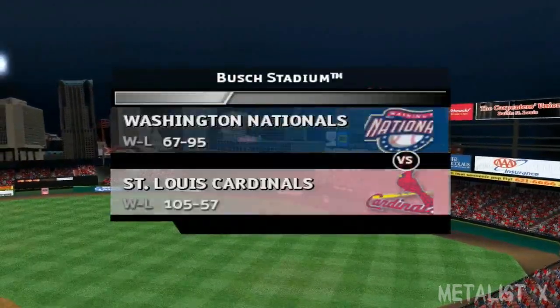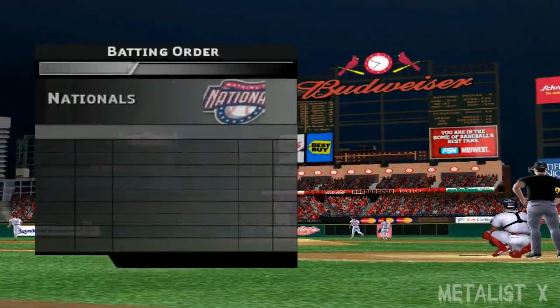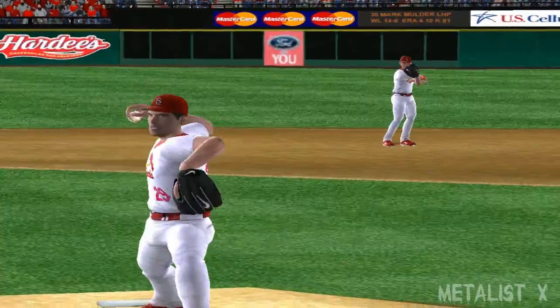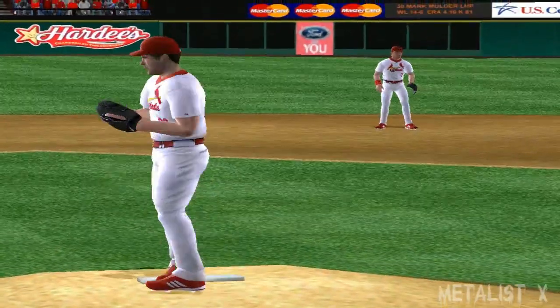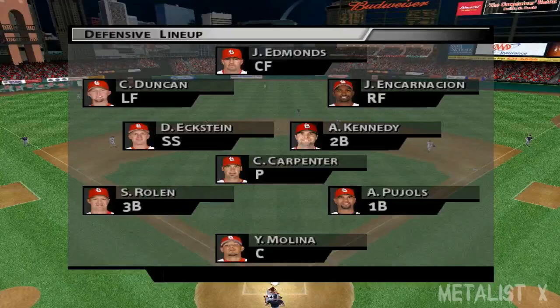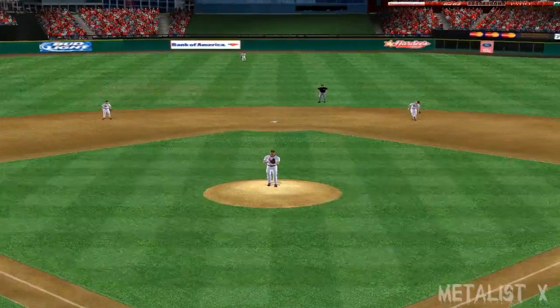We're here at Busch Stadium. Hi again everybody, I'm Dwayne Kuyper, welcome to tonight's game. With me as always, former 20-game winner Mike Kruko. Thanks, Kyle. It looks like another great night for baseball. Here's the starting pitcher Chris Carpenter. Tonight's matchup is between the Washington Nationals and the St. Louis Cardinals.